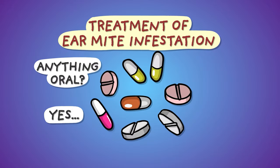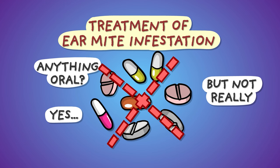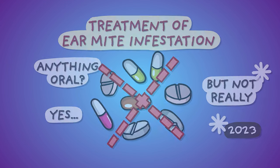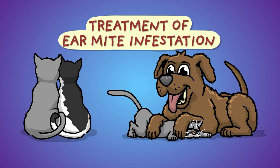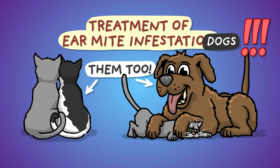Effective oral agents also exist, but no oral products are actually licensed against ear mites — at least not in 2023, but this may change in the future. Because ear mites spread easily, it's recommended to give antiparasitic treatment to susceptible cohabiting pets as well, even if they don't show symptoms, because asymptomatic infestation is possible, especially in dogs.